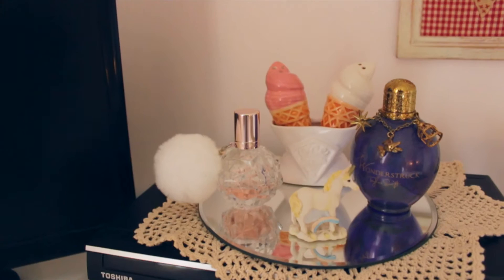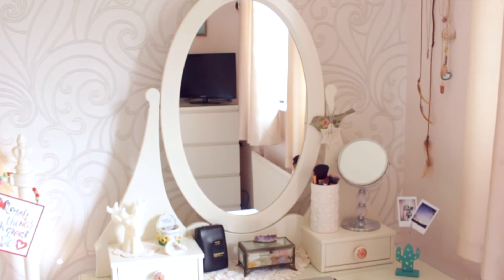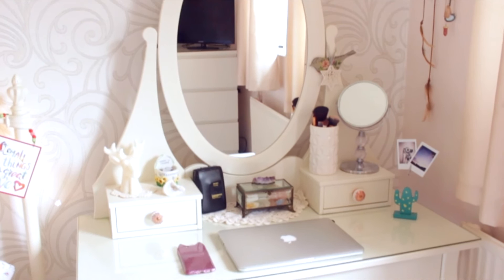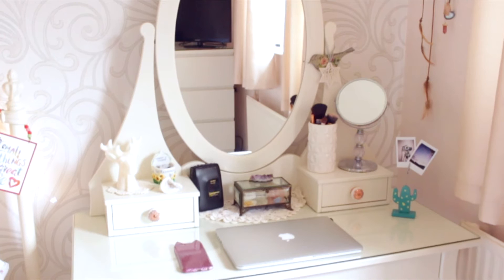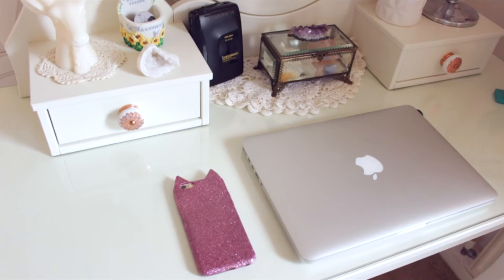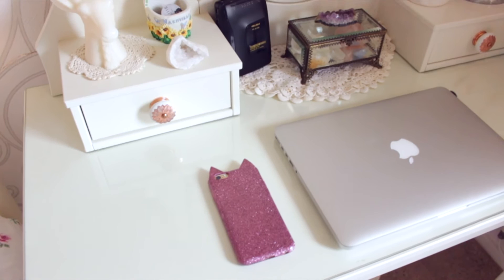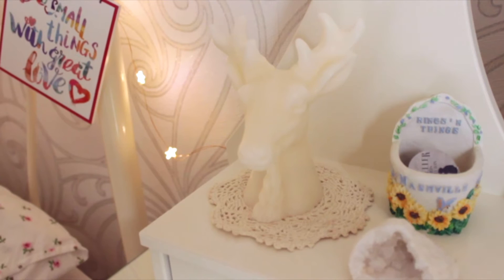Next up we have my dressing table and I'm so obsessed with it - it's from IKEA, I'll link it down below if I can find it. I love my dressing table and the way I've decorated it. It's not only my dressing table but also my workstation. I like to keep my laptop and my phone on here. My phone case is from H&M and it was five pounds - it's sparkly, pink, and shaped like a cat, so I had to get it.